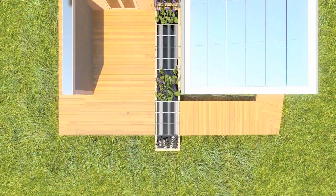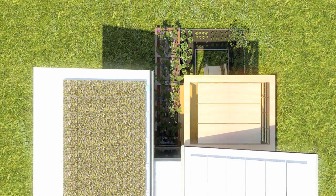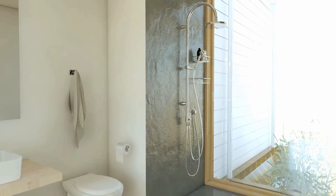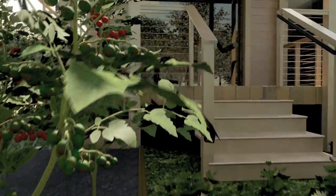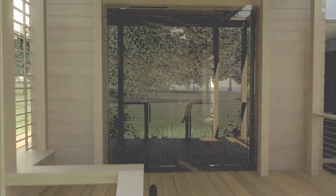Inspired by its namesake, Watershed is a micro-scale ecosystem that draws its energy from the sun, its life from the wind and rain, and recycles its waste into usable nutrients. The house is designed to promote a sustainable lifestyle, one that functions in harmony with the natural environment around it.